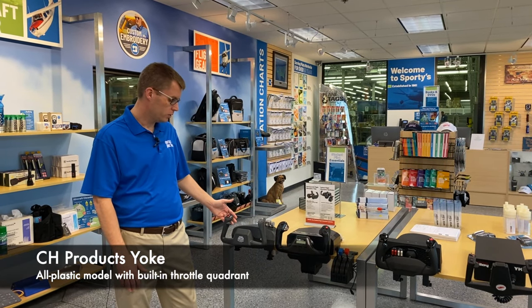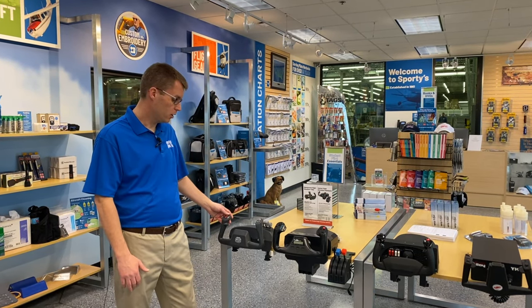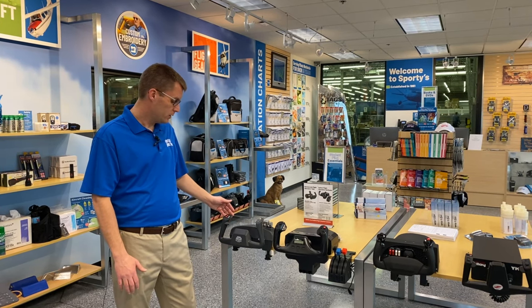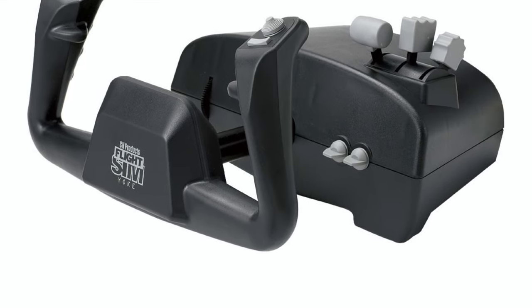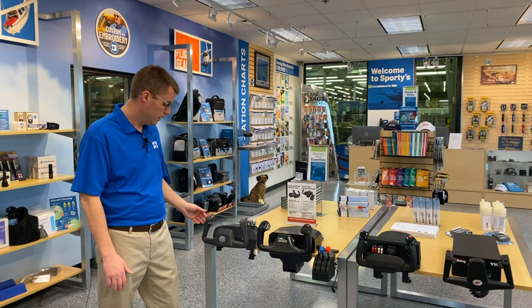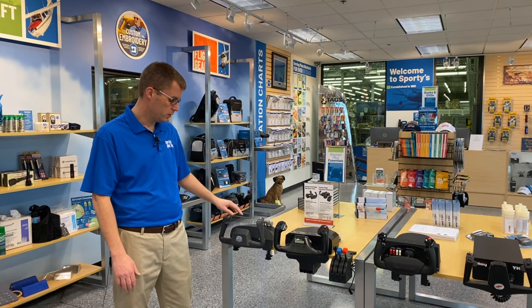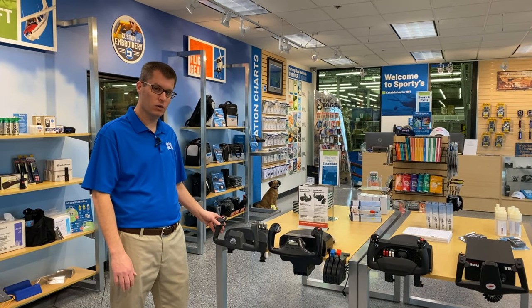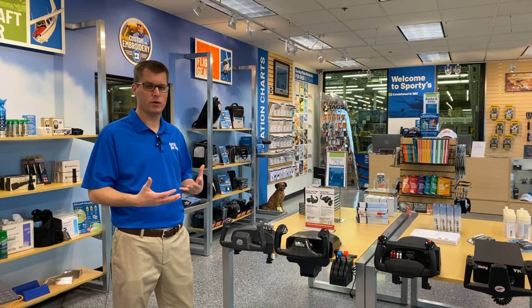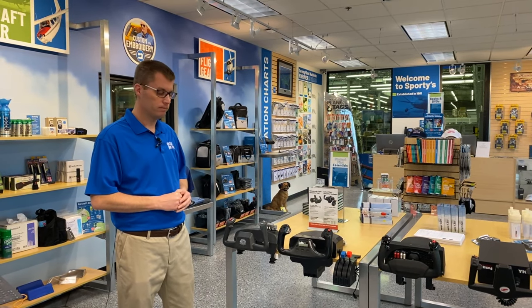First is the CH Products yoke. This has been around a long time — one of the stalwarts. It's the least expensive option, under $150, and it's a nice all-in-one package. You've got a yoke with throttle, mixture, and prop control built in. You have two buttons typically used for flaps and gear, plus switches on top for trim. You can change views and assign different things to the buttons. It is plastic and doesn't have quite as realistic a control feel — it's a springy feel when you pull back, so it's not going to feel like you're flying a 172. But for the price as an all-in-one unit, it's a really good option.